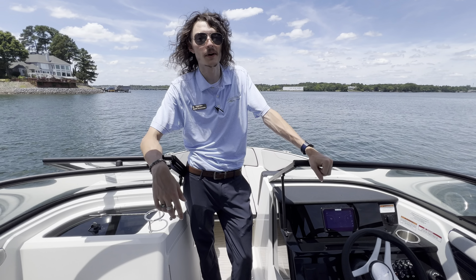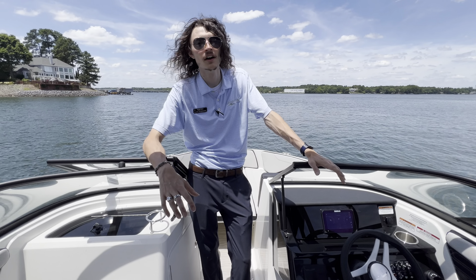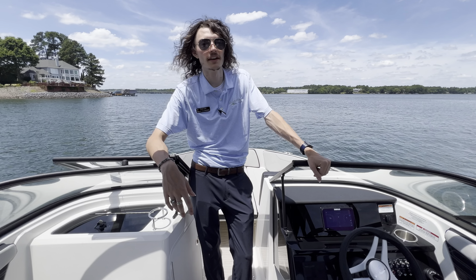Hey guys, it's Blake Holbrook with MarineMax on Lake Wiley. Today we're checking out this beautiful 2024 Sea Ray 21 SPX.